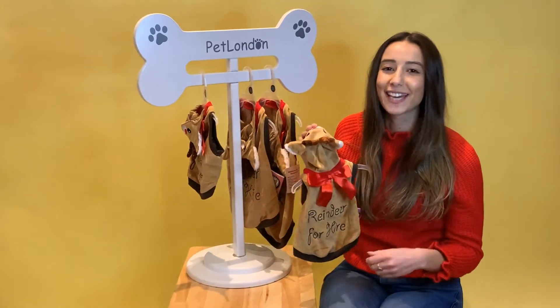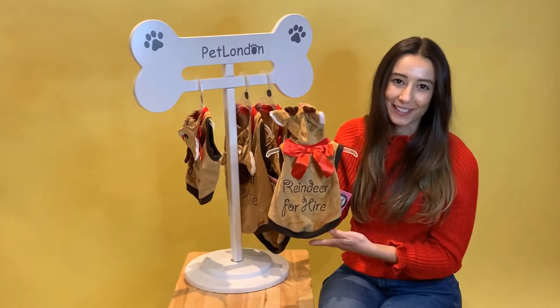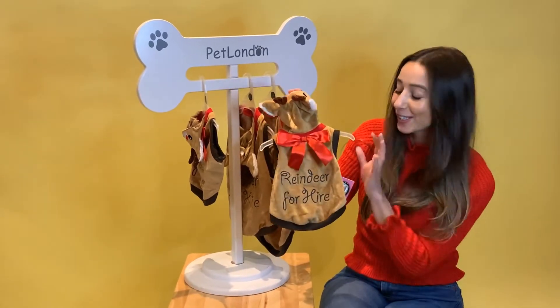Christmas is the time for getting cosy, eating lots of food, but of course dressing up the dog in their favourite outfit. This is the Reindeer for Hire hoodie — it's so cute!